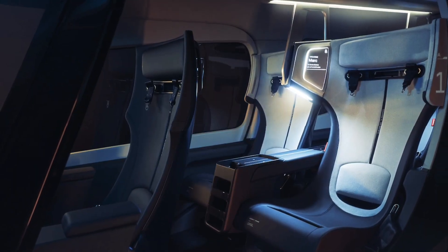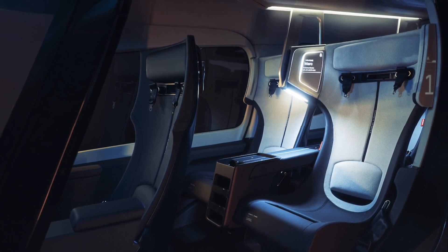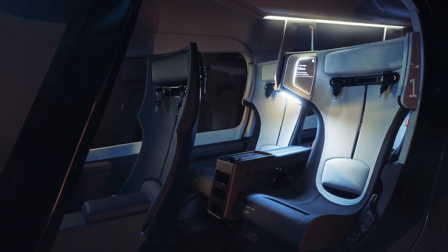The cabin seats four passengers plus a pilot. It's designed to be super easy to get in and out of, and each seat has semi-dividers separating it from neighboring seats, with little panels displaying your name and destination.